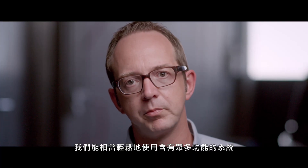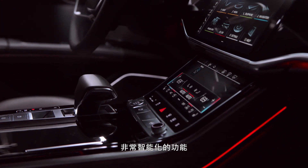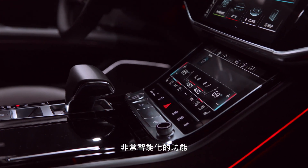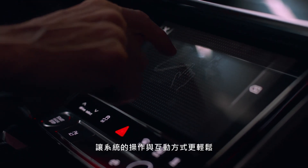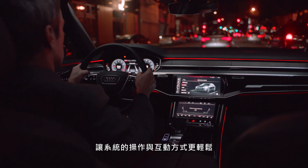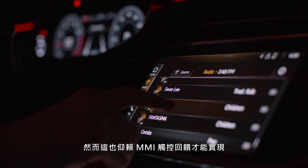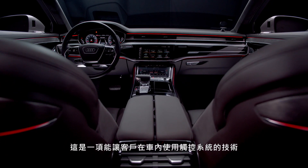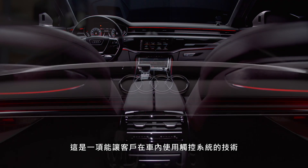Within the 100% touch-optimized system, we have a really easy to use system with a lot of functionalities — really intelligent functionalities like the speech dialogue system or the handwriting recognition for an easy way of operating and interaction. We also implemented with the MMI Touch Response a technology that gives our customers the possibility of a touch-based system in the car's interior.